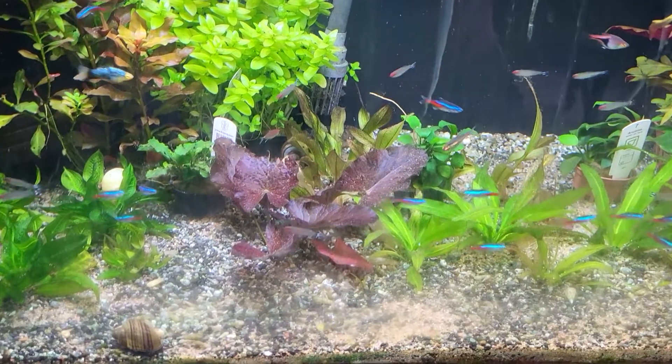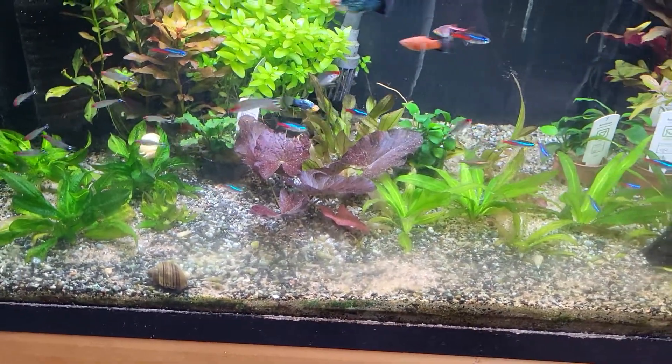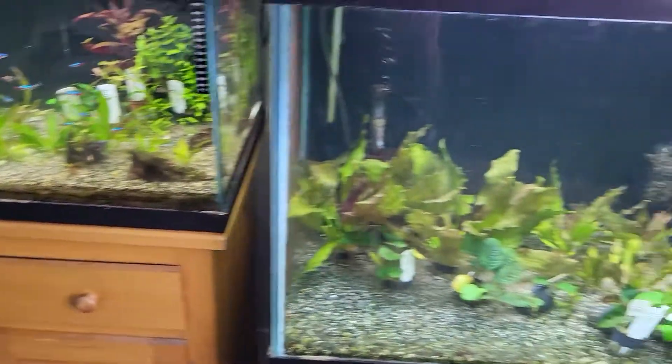We also have some Tropica Amazon swords if you're looking for smaller foreground swords or foreground plants. We also have this really nice red tiger lotus.